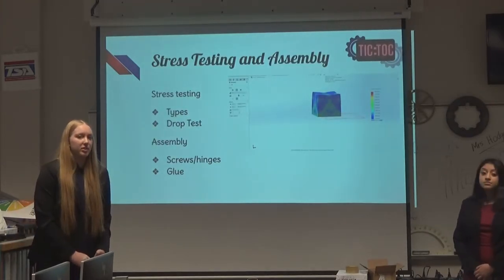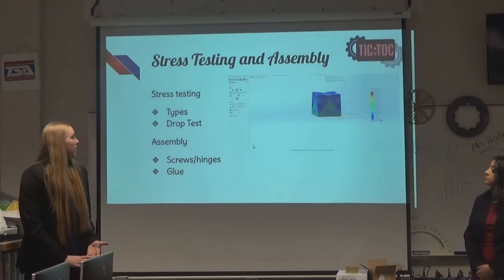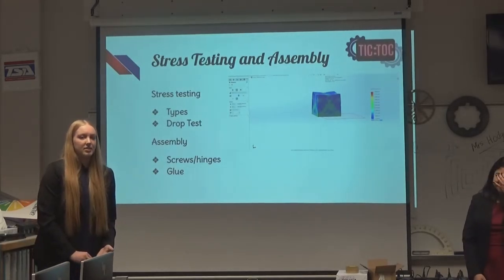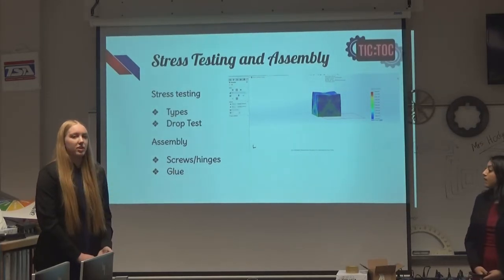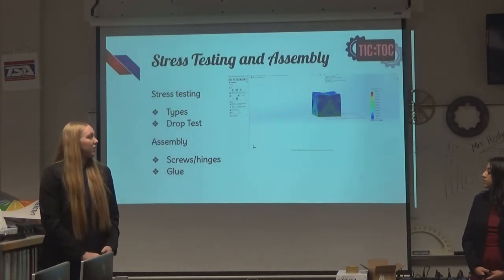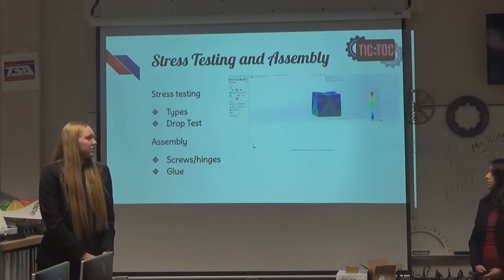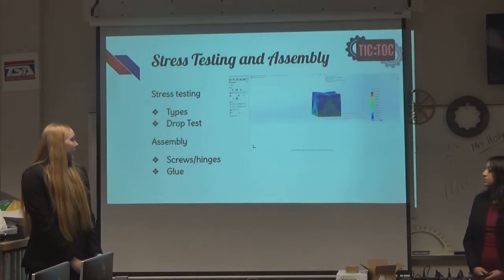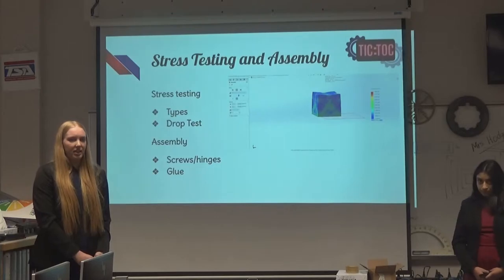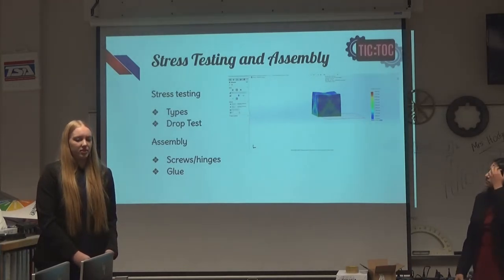The last part of my initial research was how to stress test. I researched different types such as thermal, vibrational, and motion testing, but the most useful for our project is the drop test — you can simulate an object falling from a set height, select the plane indicating the direction of gravity, and see where stress and strain are placed on the object. The goal is to keep stress in the blue range. I also researched how to physically assemble the clock — most of the main body would be 3D printed, but I also had to use screws, hinges, and glue to connect the other components.